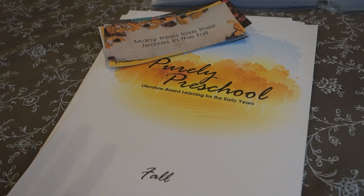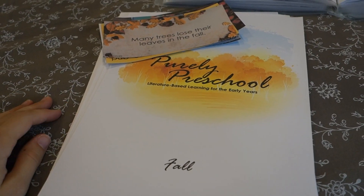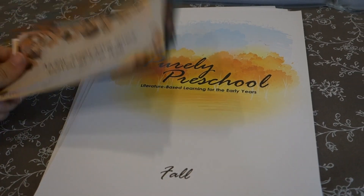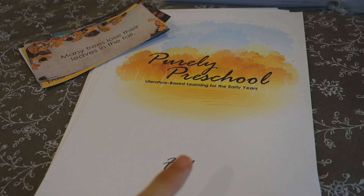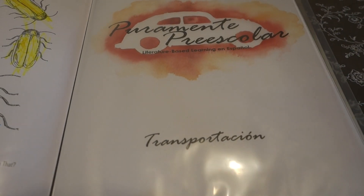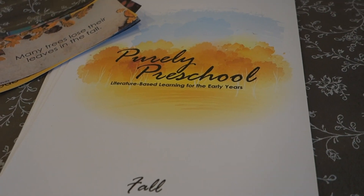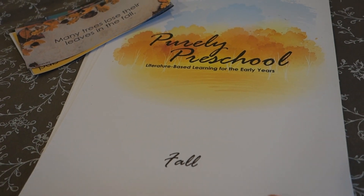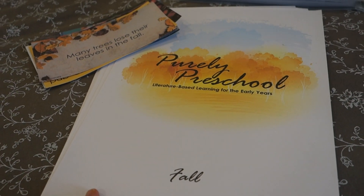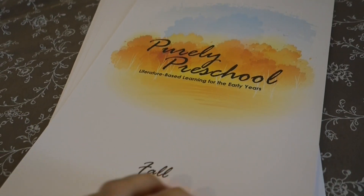Now I have to show you Purely Preschool. This is the curriculum that I release and write and create together with my family. It is published through our website, WhereDidYouLearnThat.com. This is our preschool series, which is also available in its Spanish edition, Puramente Preescolar. It's being released in a series of units — there are seven units available right now. The newest one is Fall, and each unit is designed to last about a month with four lessons, each lesson lasting about a week.